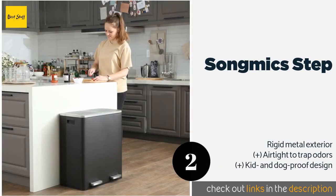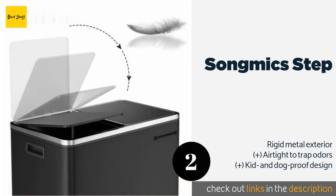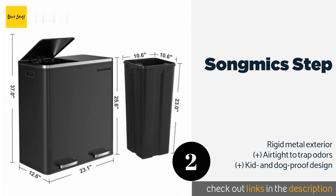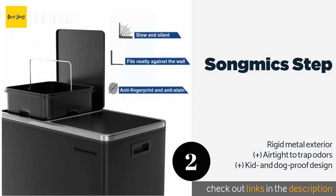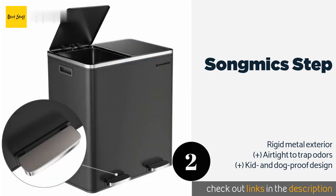The next product on our list is the Songmics Step. With its two removable bins, the Songmics Step allows you to separate trash and recyclables, and each one has its own pedal so you can open them individually. Thanks to its integrated handles on the sides, it can be moved easily around from room to room. This product is available on Amazon for $126.